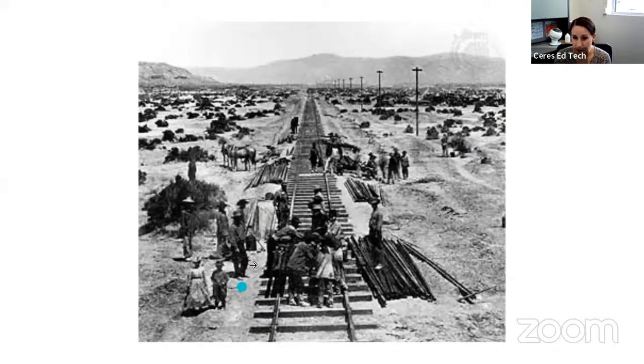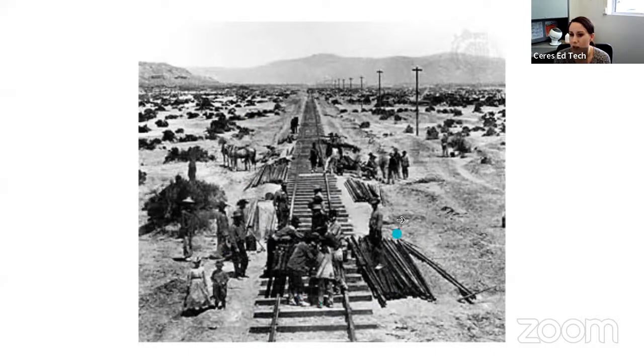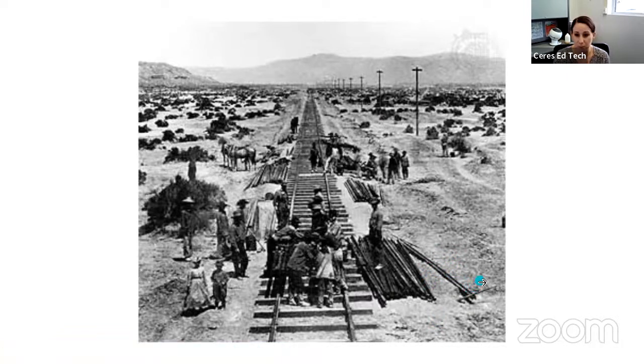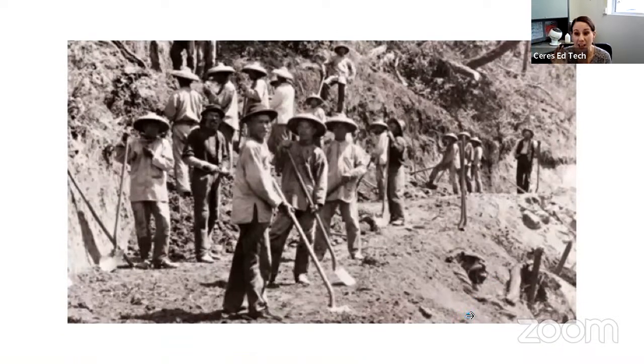Here's a picture of some of the workers working on building the railroad. Look at all the railroad ties that they had to lay. Do you see any pieces of heavy equipment helping them? They didn't have the equipment we have today. They had horses and large animals to help them, but they did not have big shovels or anything to help them. They had to use shovels by hand, and that was very hard work.